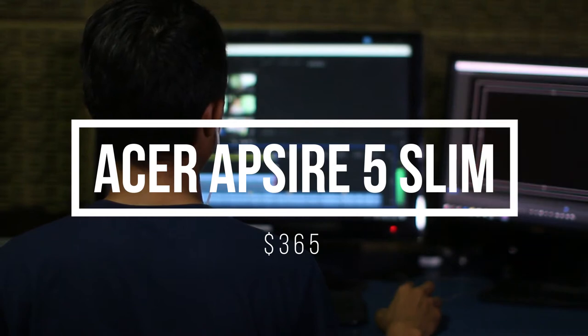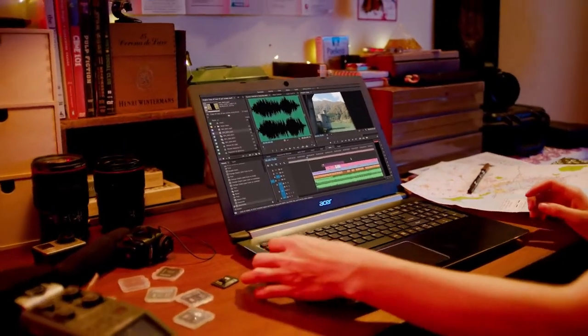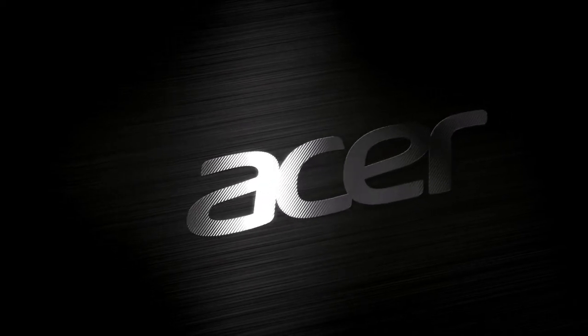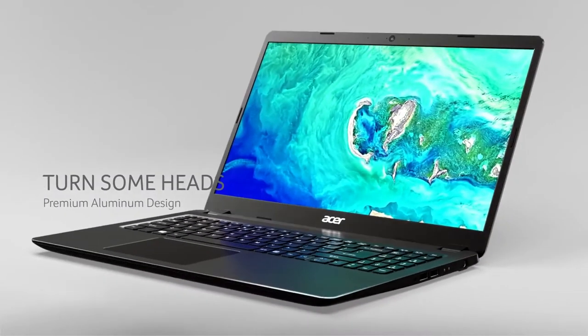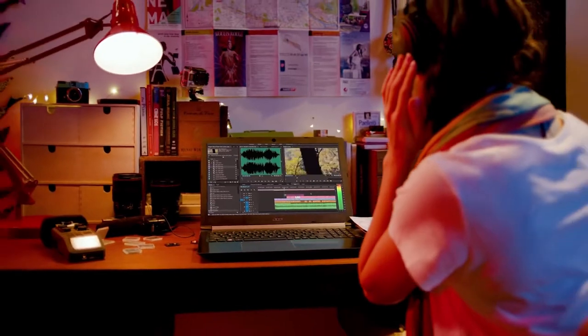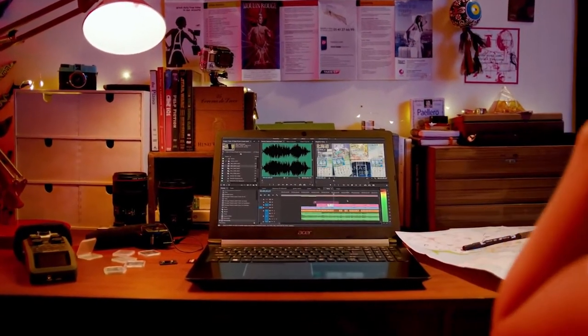Next on the guide is the Acer Aspire 5 Slim, for a mind-boggling $365. The screen size is 15.6 inches so you can enjoy and edit films or videos in detail. The Acer Aspire 5 is a mid-range laptop that ticks pretty much all the boxes you'd want for a day-to-day laptop. It performs most tasks well, plays media fine, and has a very good battery life, all for a compelling price.